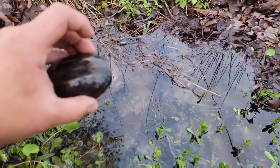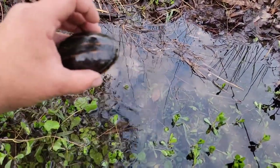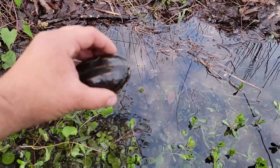Perhaps it's looking for a better place to maybe nest. This is a female — it has a flat carapace, no concave — or maybe it's not. But I'm going to go ahead and let it go right back here where I found it and it'll be on its way.